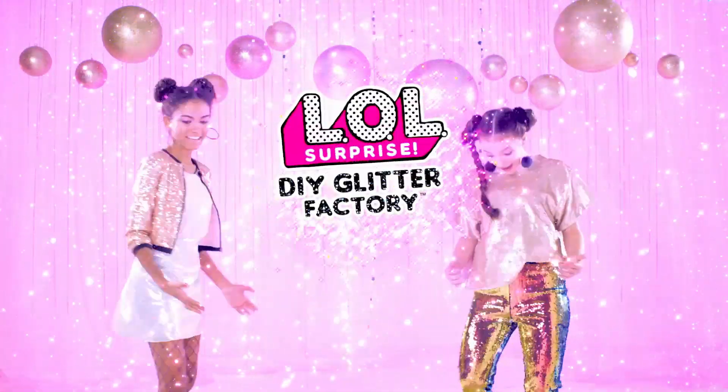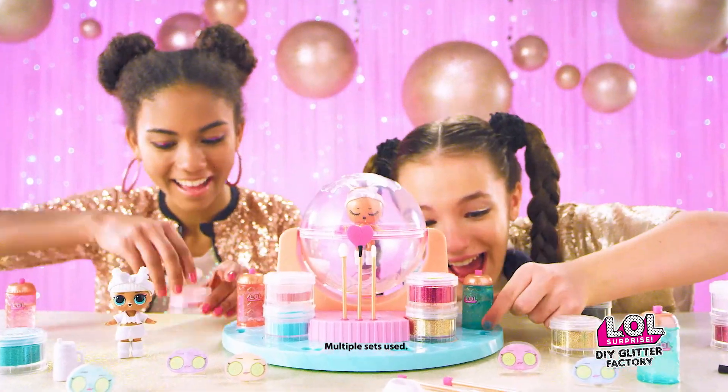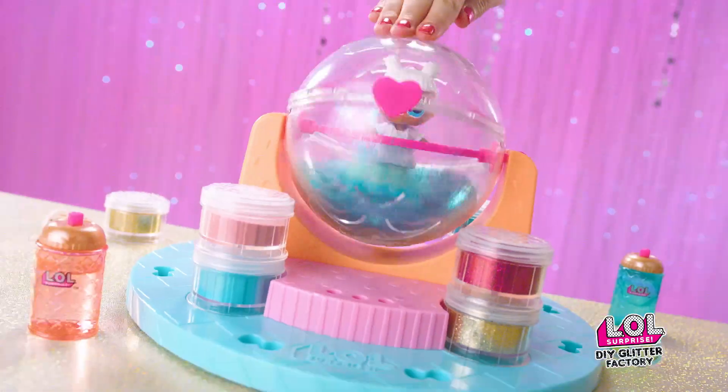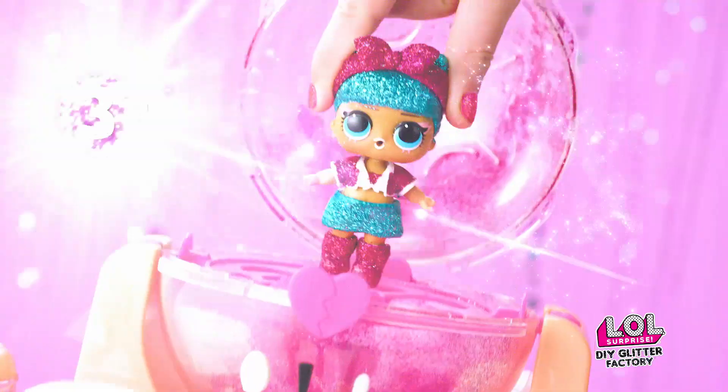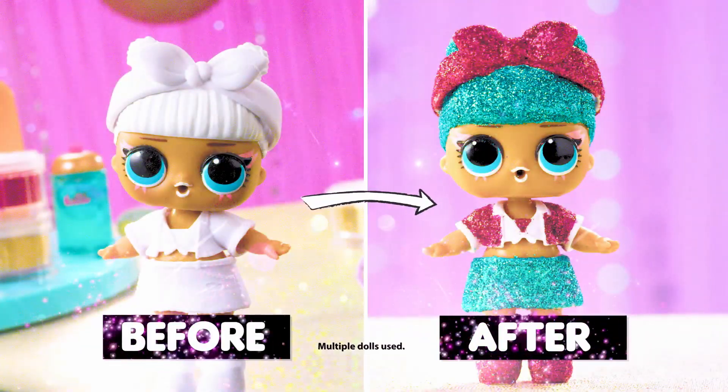L.O.L. Surprise D.I.Y. Glitter Factory. Step 1, you design. Step 2, Glitter Time. Step 3, now display. Glitter Eyes.